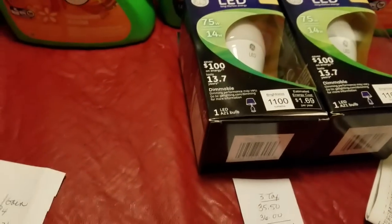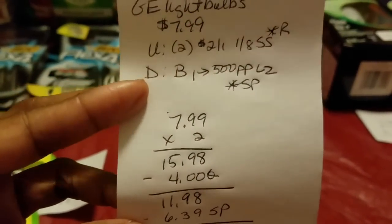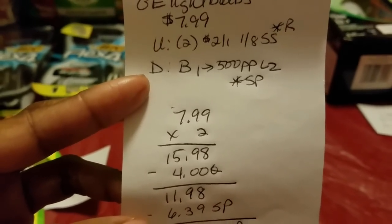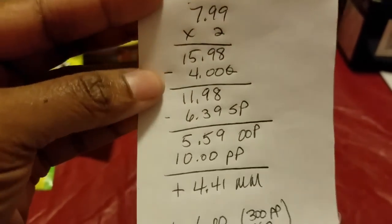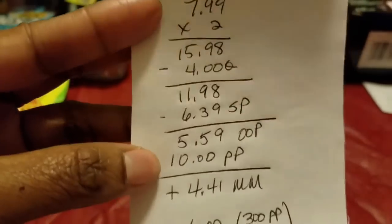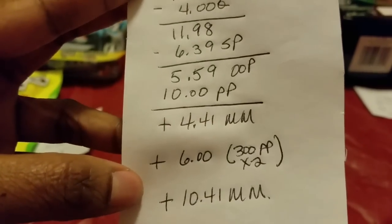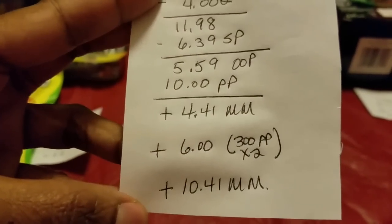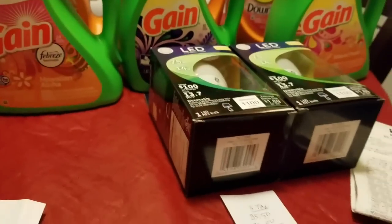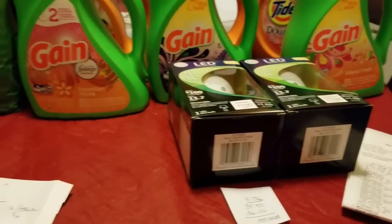Now the light bulbs on this transaction. Same deal — $7.99 each, using two $2.00-off-one coupons from the 1/8 Smart Source. Buy one, get 500 Plenti points back, limit two, also part of starting points. Same result: $5.59 out of pocket, $10.00 back in Plenti points — a $4.41 money maker. However, somehow I ended up getting 600 Plenti points total for the light bulbs instead of the expected 1,000, making it a $10.41 money maker. I'm not sure if there was an additional monthly deal running alongside the 500-points-per-bulb promotion.